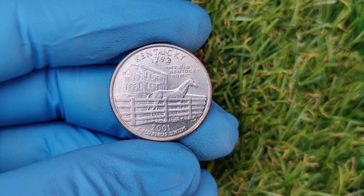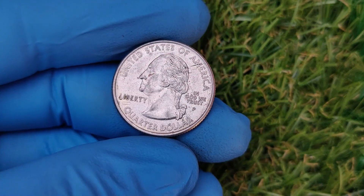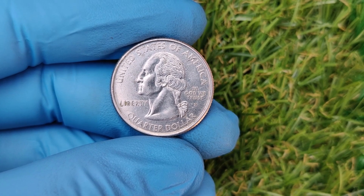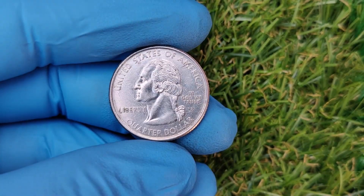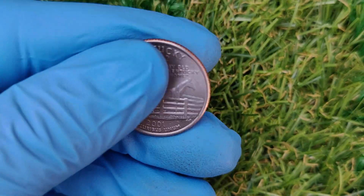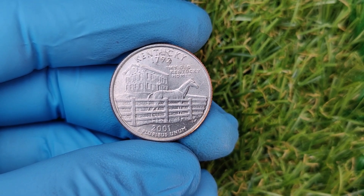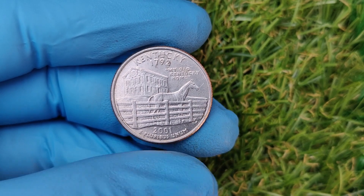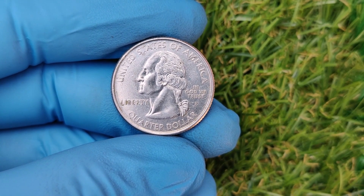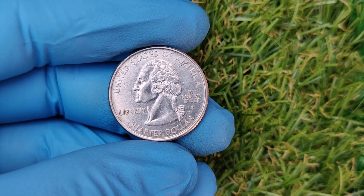Sites like eBay can be a good place to look, but be cautious — make sure the seller has good reviews and provides clear photos of the coin, especially the mint mark. If you've found a 2001 P/1792 quarter, a professionally graded coin will fetch a much higher price through services like PCGS or NGC. For high-value coins, consider selling through an auction house like Heritage Auctions or Stack's Bowers — these platforms attract serious collectors willing to pay top dollar. Don't rush to sell; do your research to understand its market value.